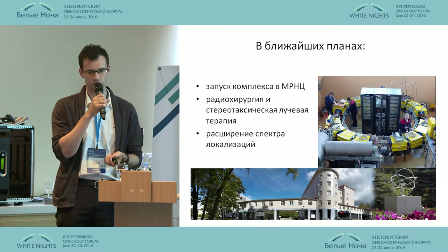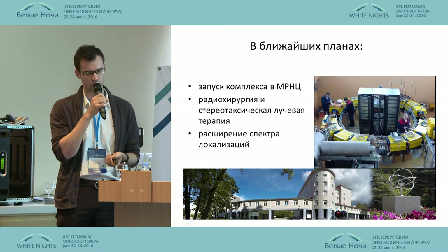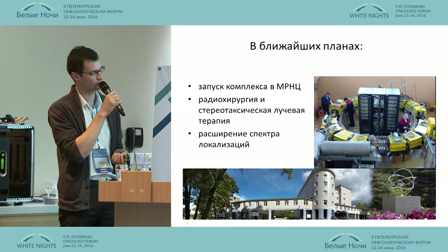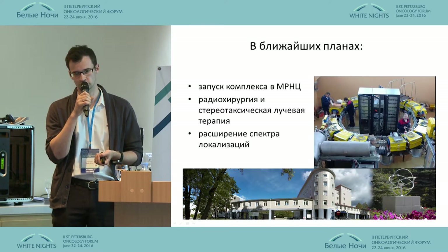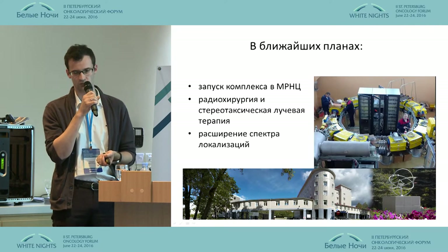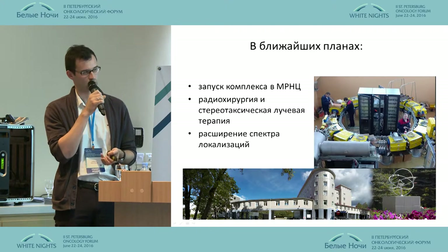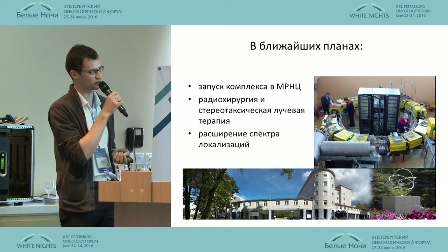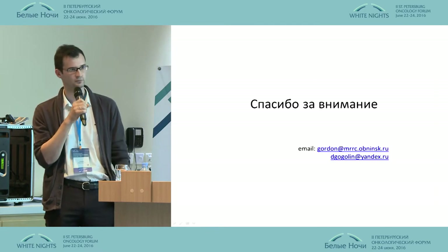In the future, we plan to start a new branch in the local research institute, and we will also continue in Port Vino. We will start with radiosurgery and stereotactic radiotherapy with better equipment, and we want to expand the localization spectrum comprising pediatrics and other areas.